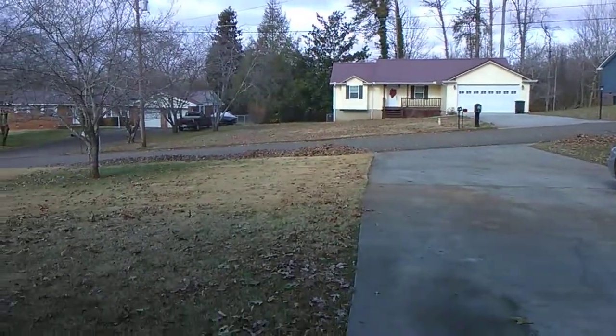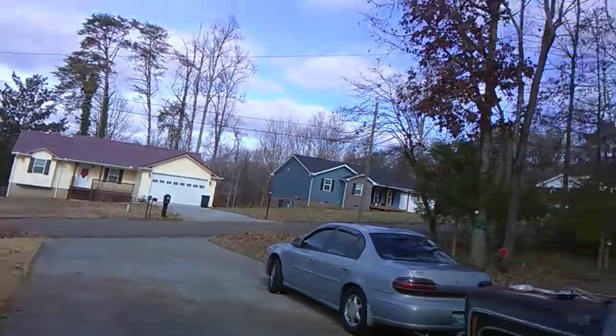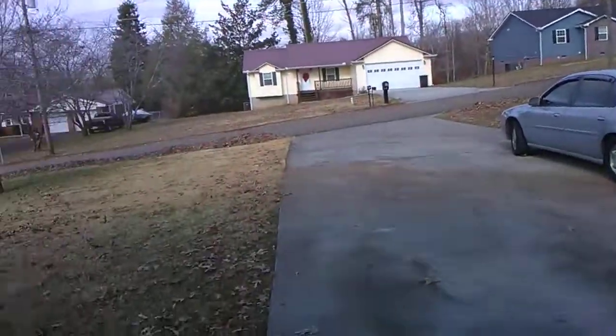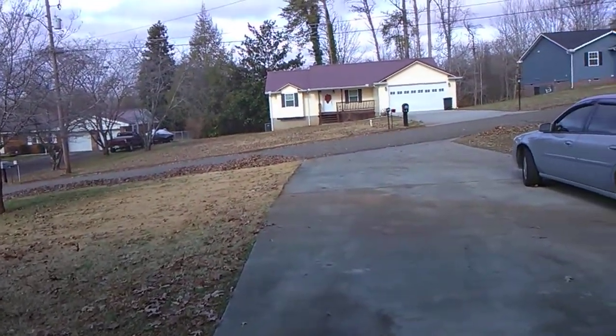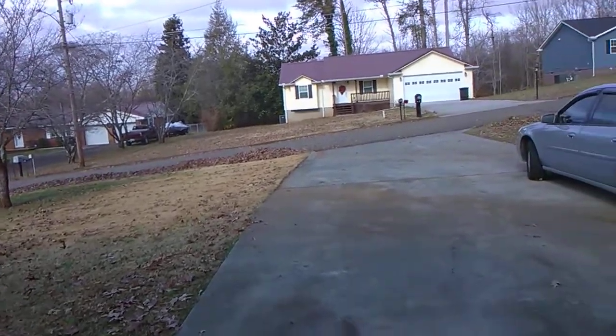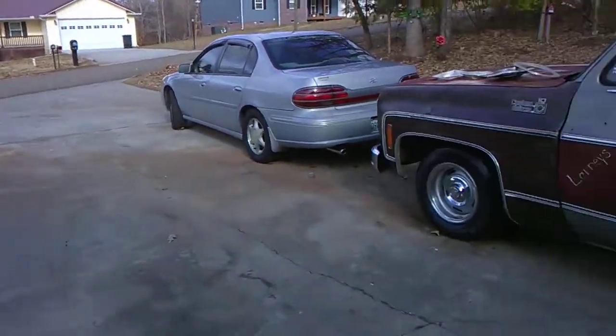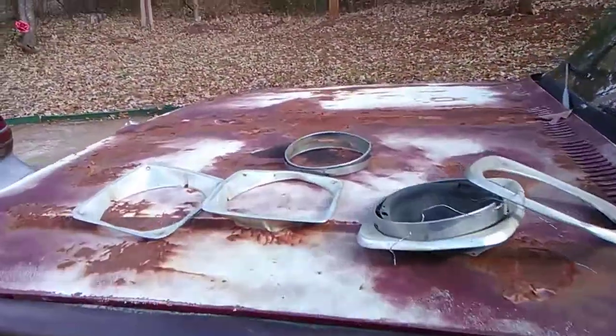Hey guys, I've been out here raking up leaves from the storm we had a day or two ago. The wind was about 45 miles an hour and it woke me up out of a sound sleep it was blowing so hard - scared me to death. Wind is kind of scary to me. But the reason I was making this video today is to show you...